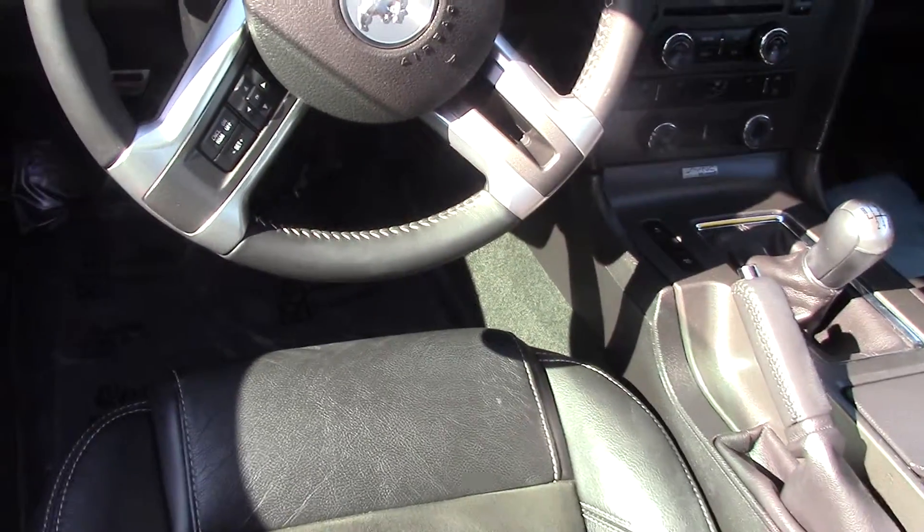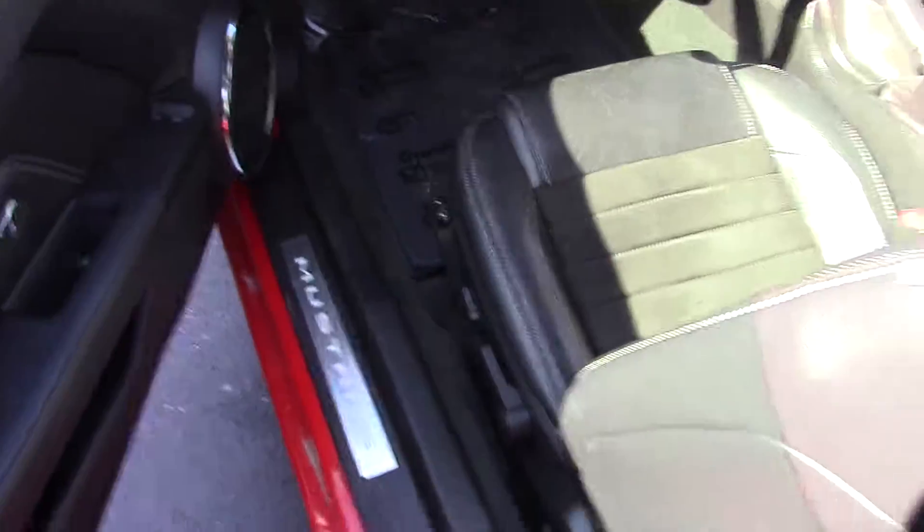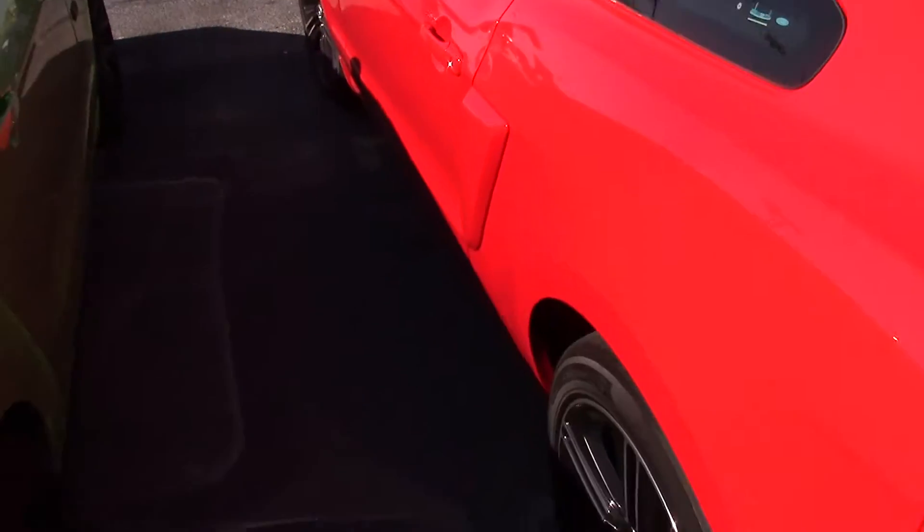It's got the Sync system, Bluetooth hands-free calling, and it's in fantastic shape. It does have the Shaker audio as well. It's got a lot of goodies on it — nice leather seats and Sirius Satellite.